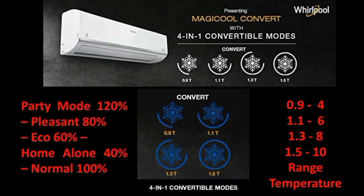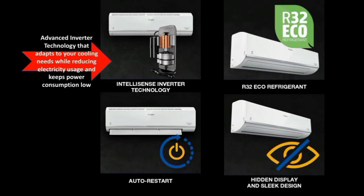The AC supports capacity options of 1.1T, 1.3T, and 1.5T in the range. It is a 4-in-1 model. Compared to Samsung and LG, it also has party mode and present mode. Key specs include IntelliSense inverter technology and dual inverter for faster running.